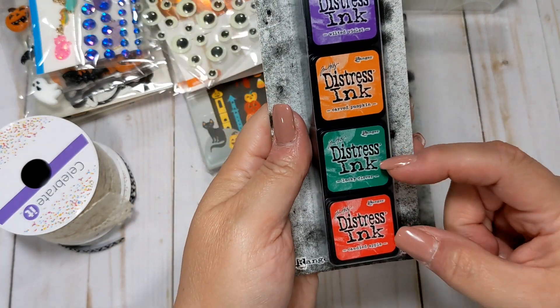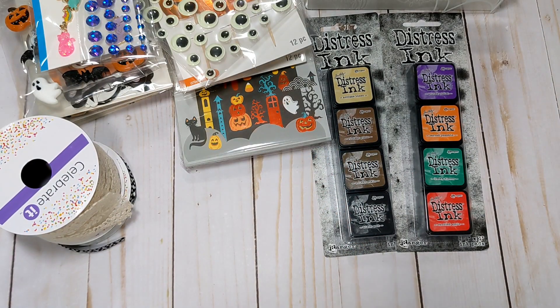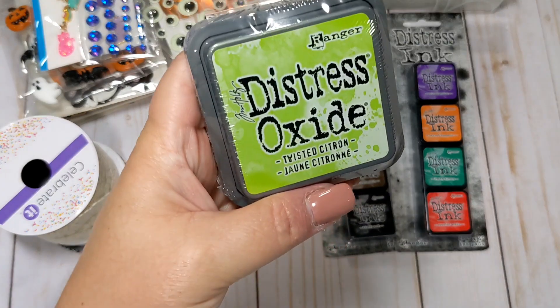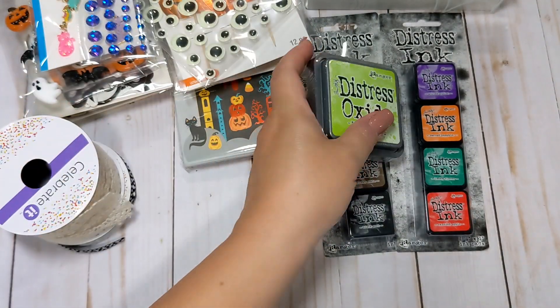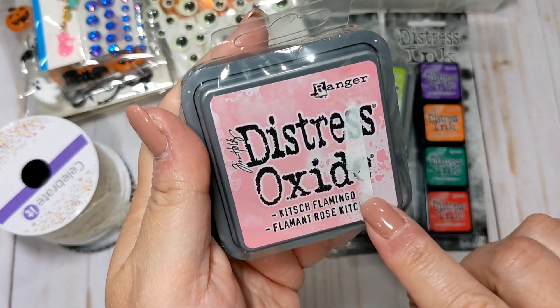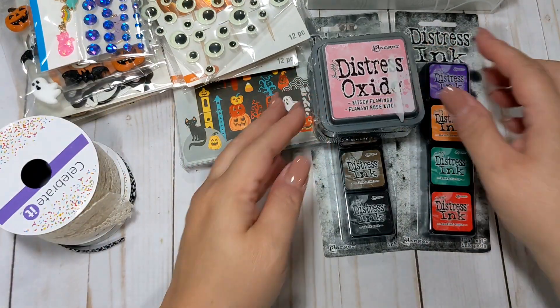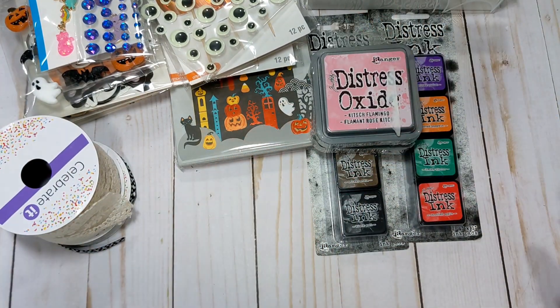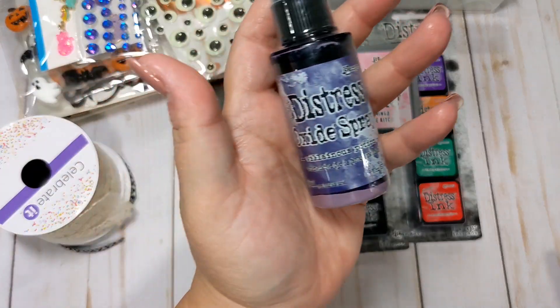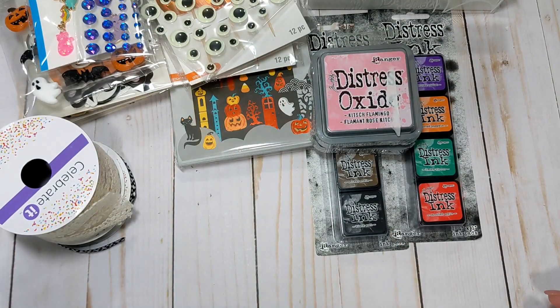These two would be good for Christmas. I also got a couple of the larger Distress Inks in the Distress Oxide. I got Twisted Citron green for Halloween, and then I got Pink Kitsch Flamingo as a staple because I use pink so much in my crafting. I do have a lot of these colors in the Distress Oxide Sprays, which I have sitting on my desk, so I'll be using these to make some splatters as well.